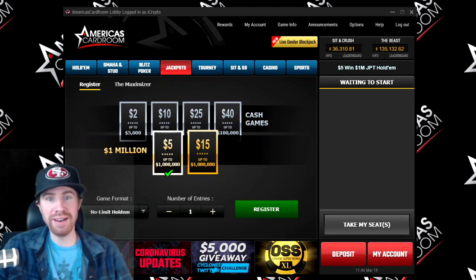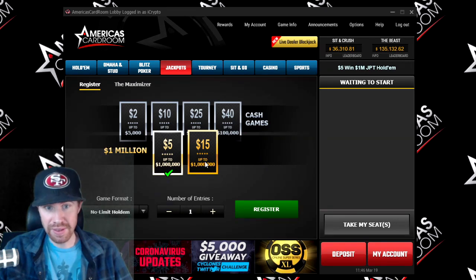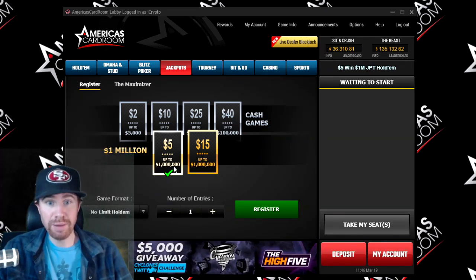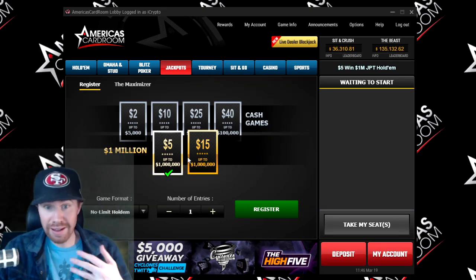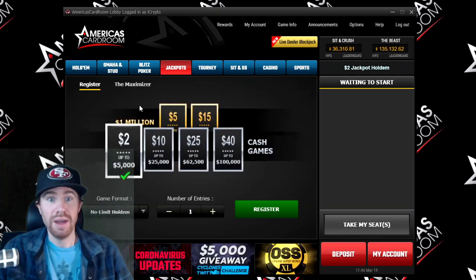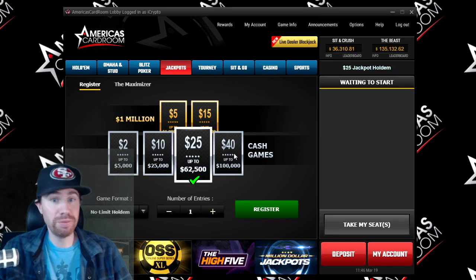Let's go ahead and dive right back into this video. America's Card Room recently added these $1,000,000 Jackpot Spin and Goes. For $5, you can win up to $1,000,000. For $15, up to $1,000,000 also. There's also these $2 ones, up to $5,000. Spin your way for $10,000, $25,000. These numbers are just pretty crazy.